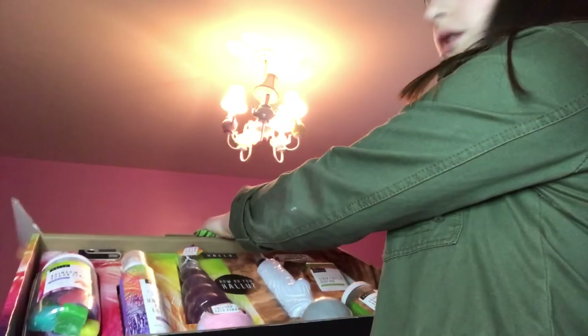We're going to open up the box. I'm going to do it this way so you can see it. Okay, here are the products.